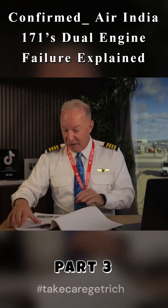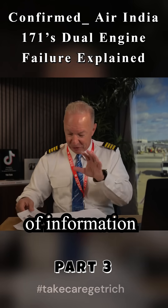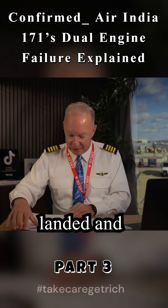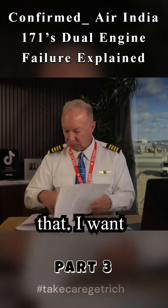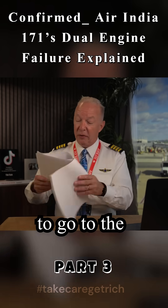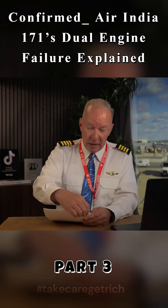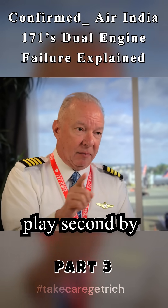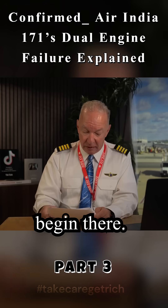Continuing on, I want to take a look now at — and there's lots of information here about the crash: how the airplane landed, what buildings it hit, what part of the airplane hit first and second, and all that. I want to go to the data from the flight data recorder and the cockpit voice recorder, because this is the play-by-play, second by second, what took place in that cockpit, and it starts from the takeoff roll.